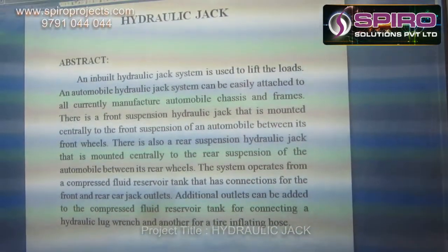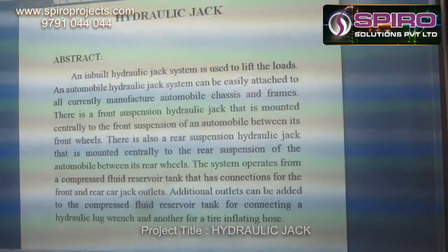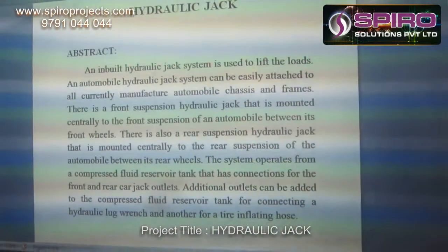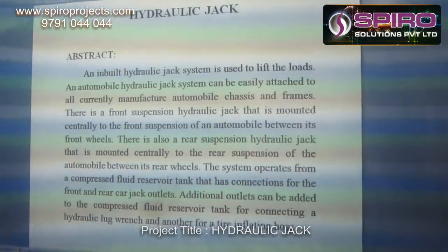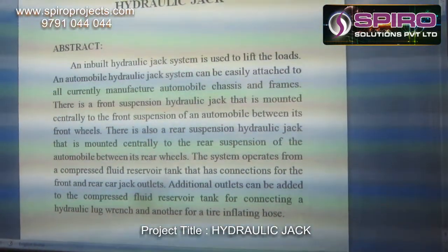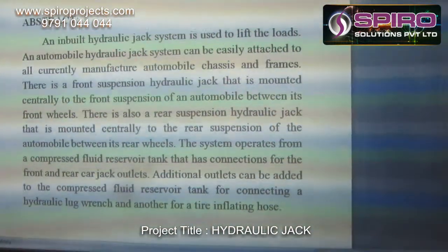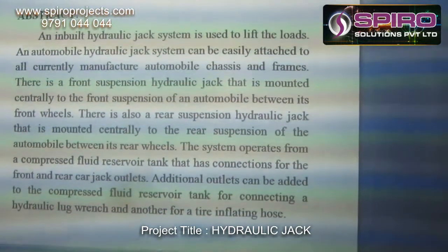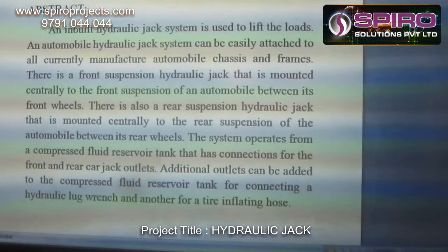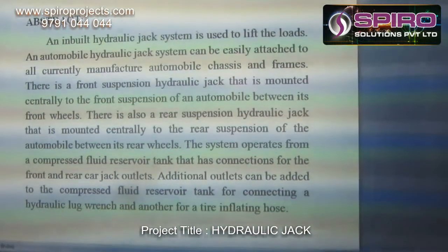An inbuilt hydraulic jack system is used to lift loads. An automobile hydraulic jack system can be easily attached to all currently manufactured automobile chassis under the front. There is a front suspension hydraulic jack mounted centrally to the front suspension of an automobile between its front wheels. There is also a rear suspension hydraulic jack mounted centrally to the rear suspension between its rear wheels. The system operates from a Compressor Fluid Reservoir Tank that has connections for the front and rear car jack outlets.